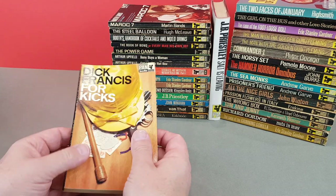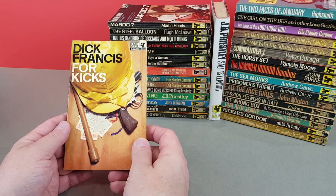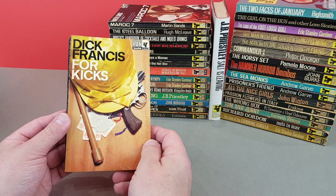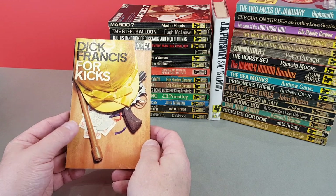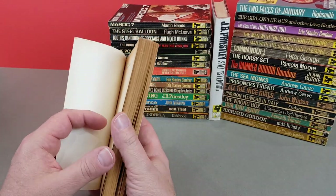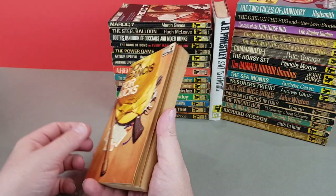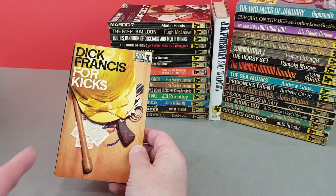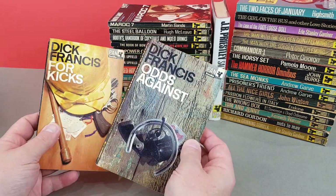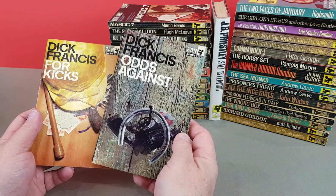Now this is a really nice one. I'm a big fan of Dick Francis and his first couple of hardbacks were reprinted by Penguin Books, but then Pan got hold of him for a while. These early ones are great books. So these almost came out simultaneously - X596 and X597, For Kicks and Odds Against. Good stuff, I really like Dick Francis.